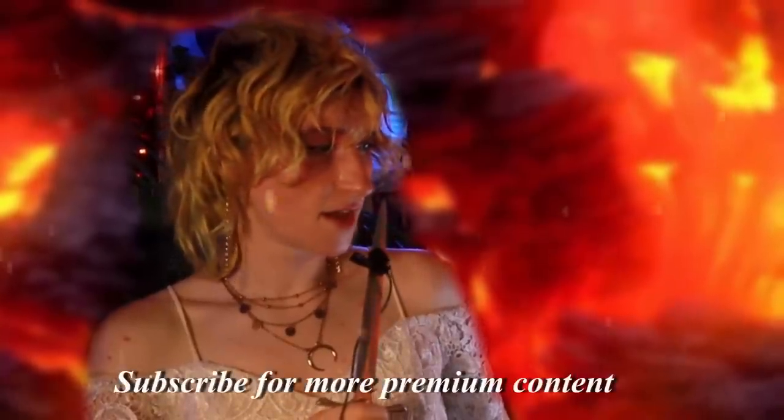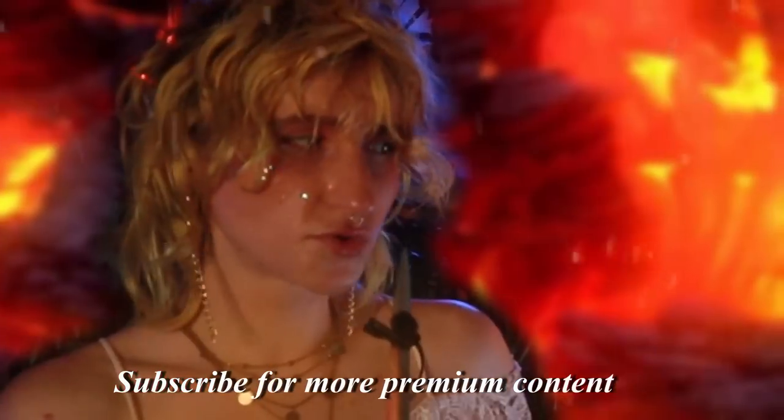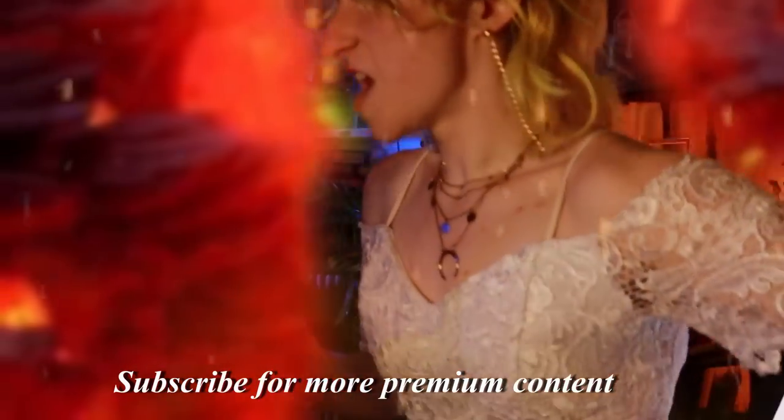It's over Anakin. I have the high ground. You underestimate my power. Don't try it!